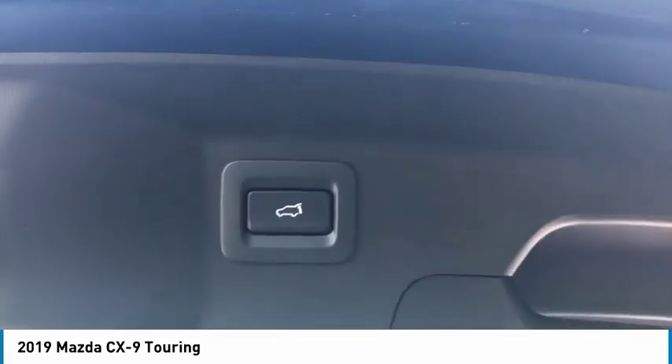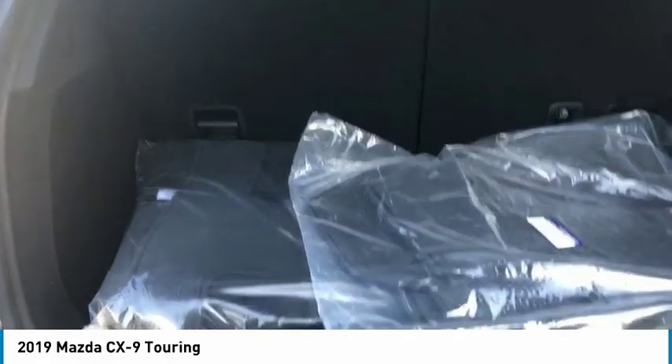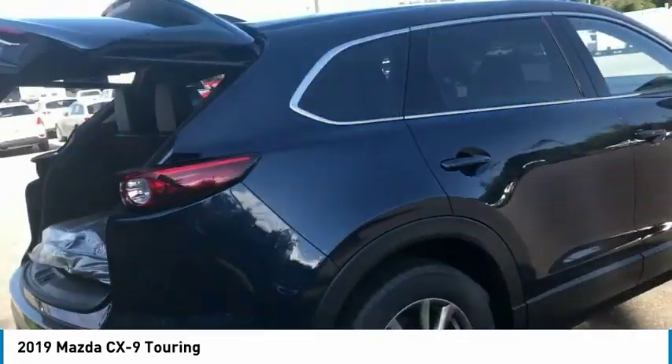Here are some of this vehicle's great options: electronic stability control, power liftgate, brake assist, traction control, remote keyless entry, four-wheel disc brakes, rain-sensing wipers, speed control, rear window defroster, rear window wiper.